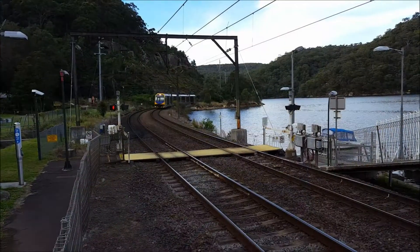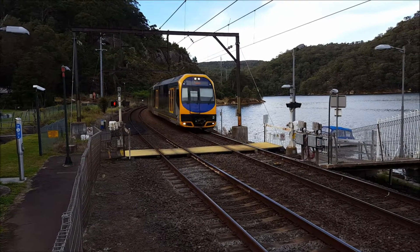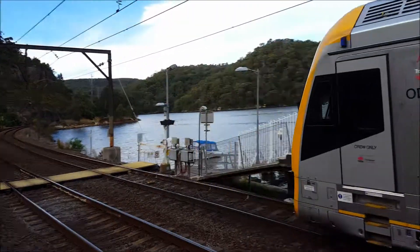We should have a 4-car Oscar passing through platform number one at Wonderbine, unless somebody notified the guard. H47 is the set. He'll pass through — next stop Hawkesbury River.